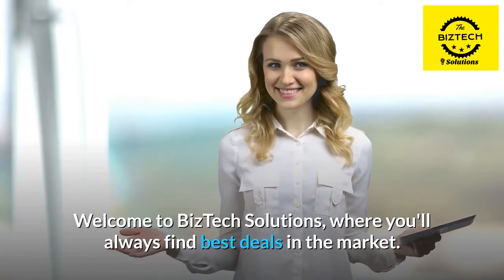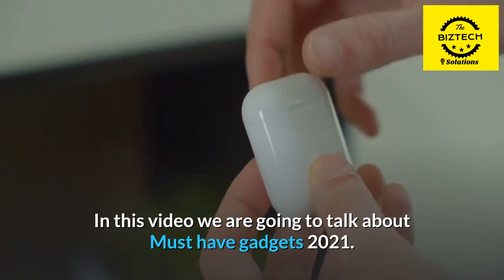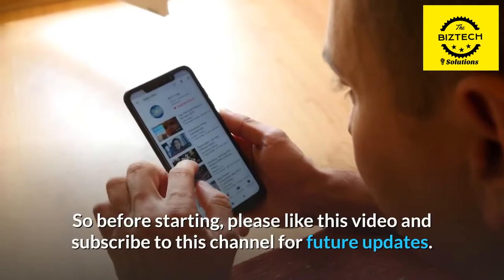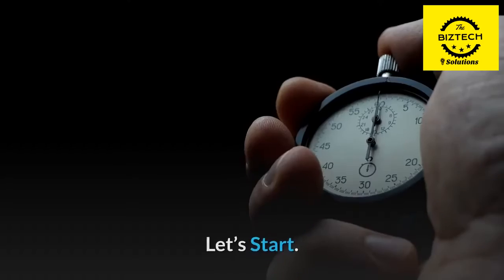Welcome to BizTech Solutions, where you'll always find the best deals in the market. In this video we are going to talk about Must Have Gadgets 2021. So before starting, please like this video and subscribe to this channel for future updates. Let's start.